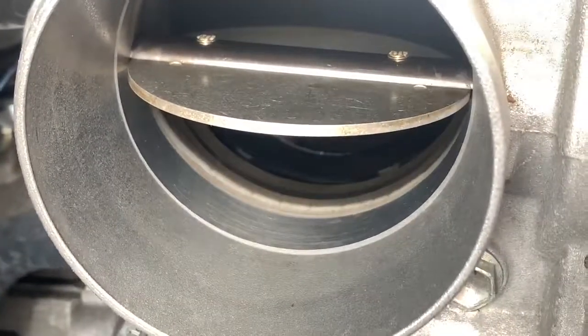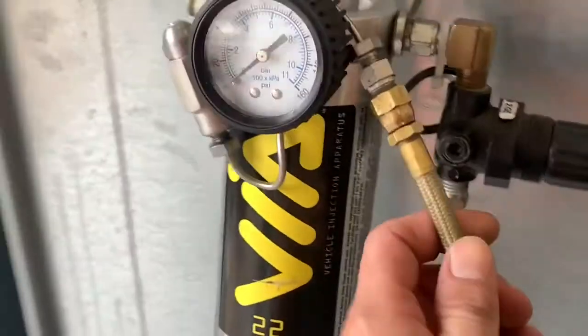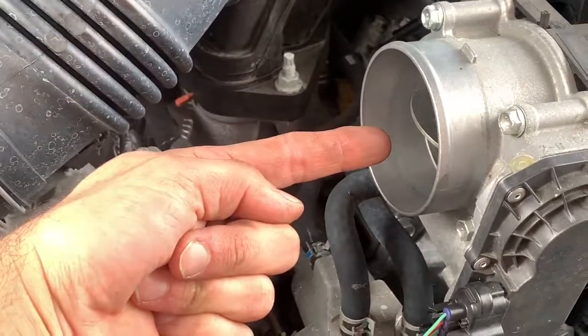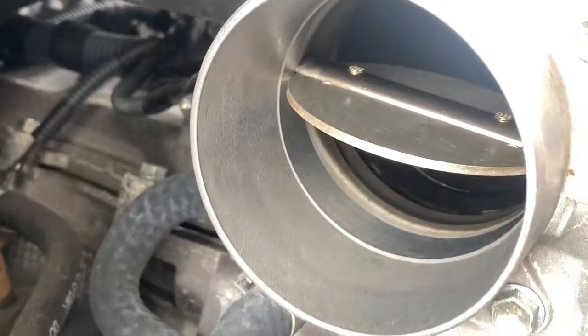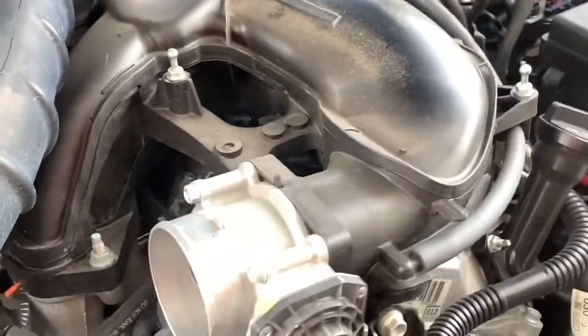I expected a little bit more carbon buildup. We'll use this spray nozzle, get it close in the intake boot, and actually spray while the car is running — and that's the induction portion of it. Let me see if I can get the camera down there to see anything in the valves. It's a pretty funky shaped intake so I don't see how I'll see much, but we're going to try anyway.